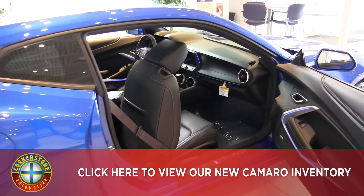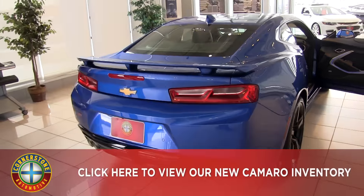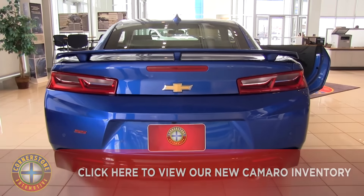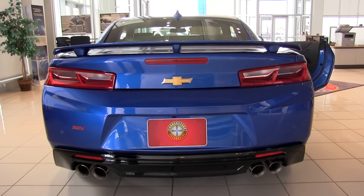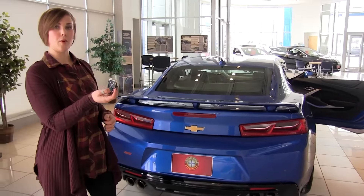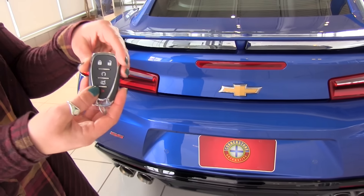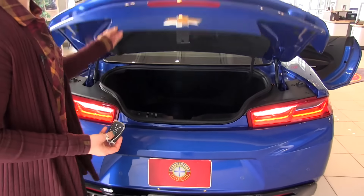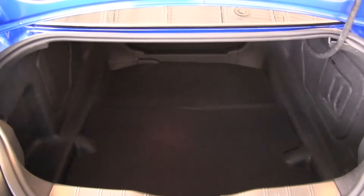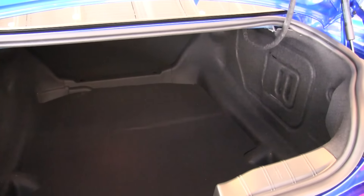Making our way to the back of the vehicle, we have a really nice sporty spoiler. We also have dual performance exhaust on either side of the vehicle. The backup camera and parking sensors are located back here as well. There is a button to open the trunk, and also a button on the key fob, which also has a remote start button. The cargo space is actually really nice and spacious for this sporty car. The battery is located in the back underneath the lining on the right-hand side.